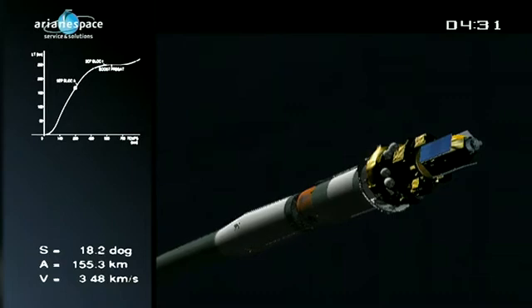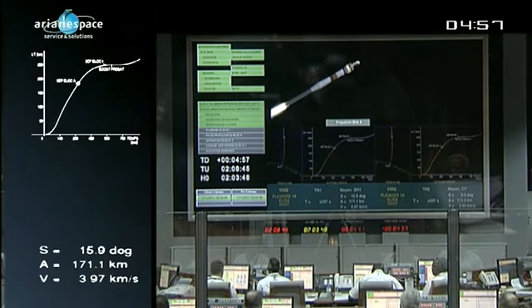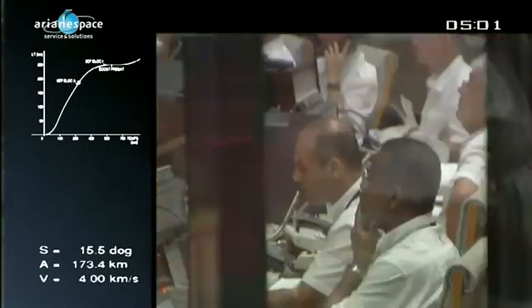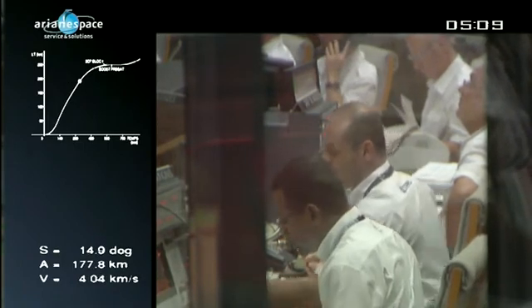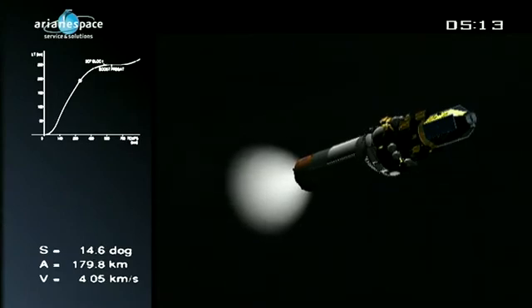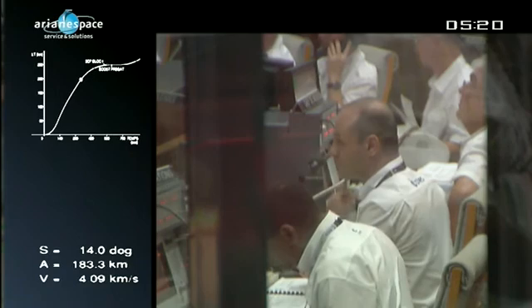Coming up on the separation of the second and third stage — a particularity of Soyuz. Whereas with Ariane we separate the lower stage before igniting the upper stage, Soyuz does the opposite: the third stage is ignited two seconds before separation of the second stage. The lower part of the third stage, called the skirt, channels the third stage motor ignition flux down toward the stage below where it rebounds, giving added thrust to assist separation. The third stage skirt is then separated 30 seconds later. Block E — the third stage — has been ignited, and the second stage has burned out and separated right on time. Skirt separation comes at roughly 173 kilometers.